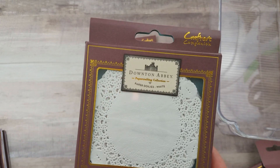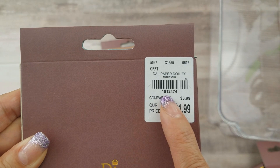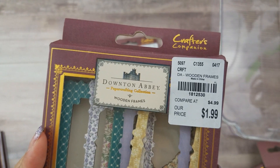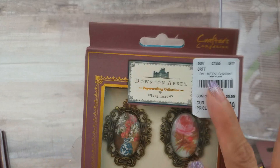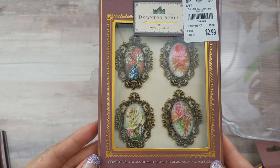As far as embellishments, this is all I have so far. I found the doily today — I finally picked it up since it's $1.99. SKU 181-2474. These are the wooden frames, SKU 181-2530. This is the lace ribbons, SKU 181-2535, also $1.99. And this one is $2.99 — the metal charms, SKU 181-2526. They are actually metal, which I love!